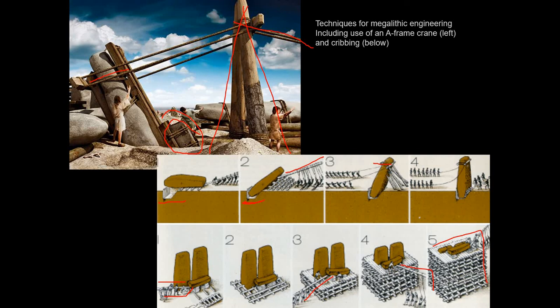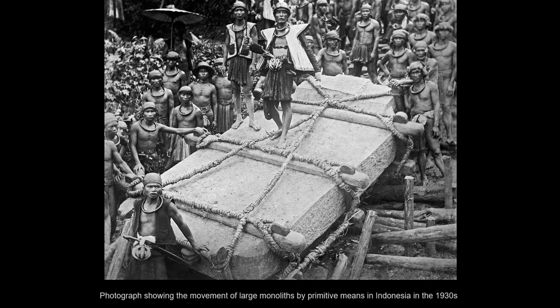You're going to hear on the History Channel and on YouTube that this is beyond the technological means of human beings — all of that is unmitigated nonsense. It's not true in the slightest. How do we know? Because people have been doing this for centuries. Right up until the 1930s, there was a native tribe in the central mountains of Indonesia that was moving monoliths up to 50 tons entirely with ropes, logs, and levers with no modern equipment, erecting these as monuments to their tribal leaders.